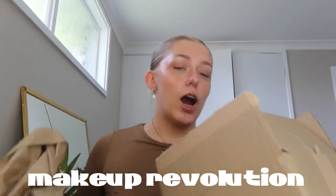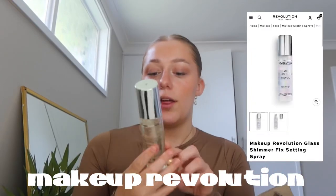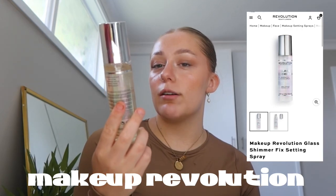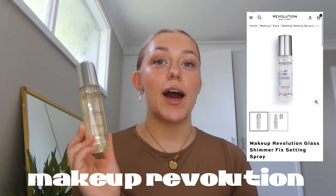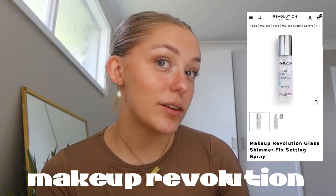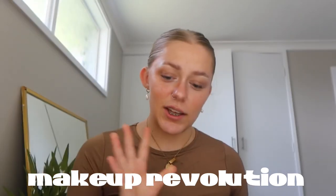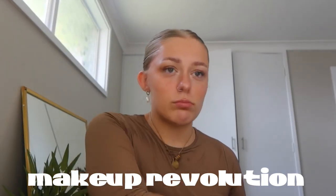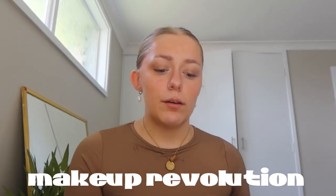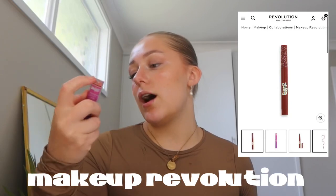This is my Makeup Revolution package. I got the Glass Shimmer Iridescent Fixing Spray. I have the Glass Primer and it is my favorite — I actually have it on my skin right now. So when I saw this I had to pick it up. I think Makeup Revolution was having like 50% off, or maybe everything was universally like 20% off.